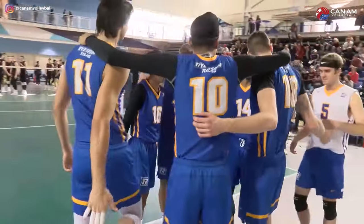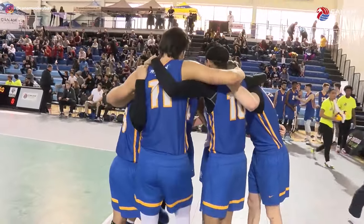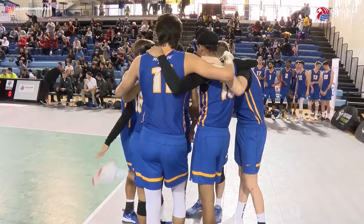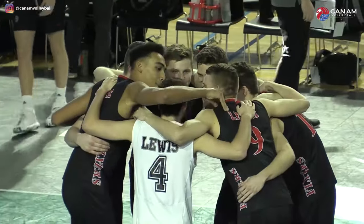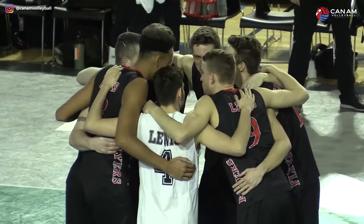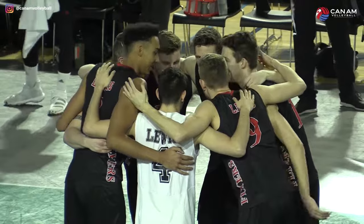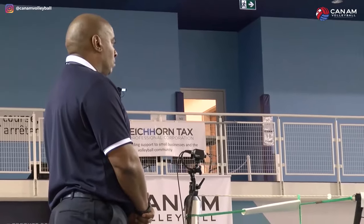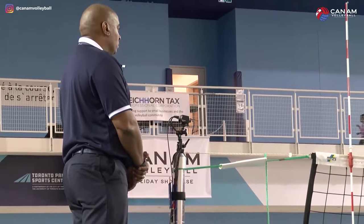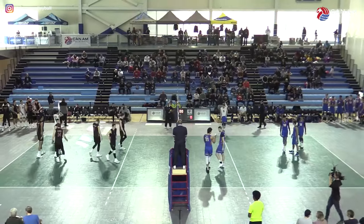Hello and welcome to the Can-Am Holiday Volleyball Showcase held at the Toronto Pan Am Centre. Right now we're kicking it off with the Ryerson Rams and the Lewis University Flyers. This is our opening match. There we get a good shot of head official Andrew Robb for this match. He's kicking off the tournament here.